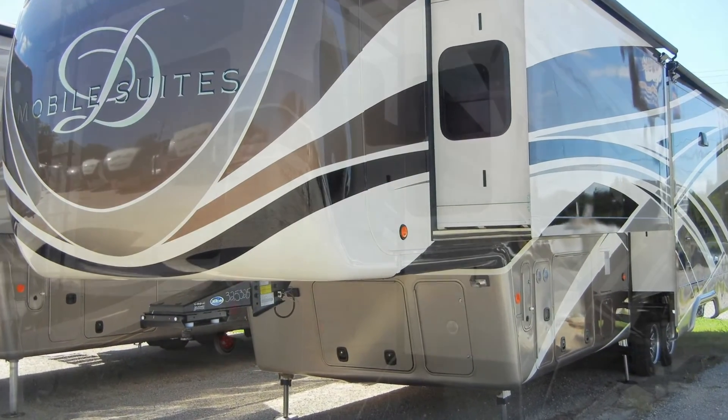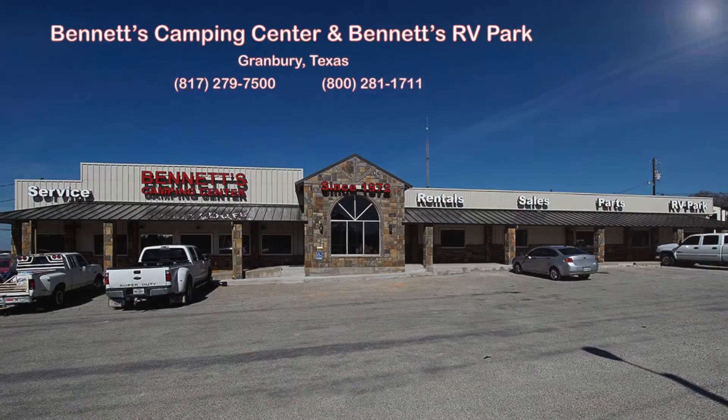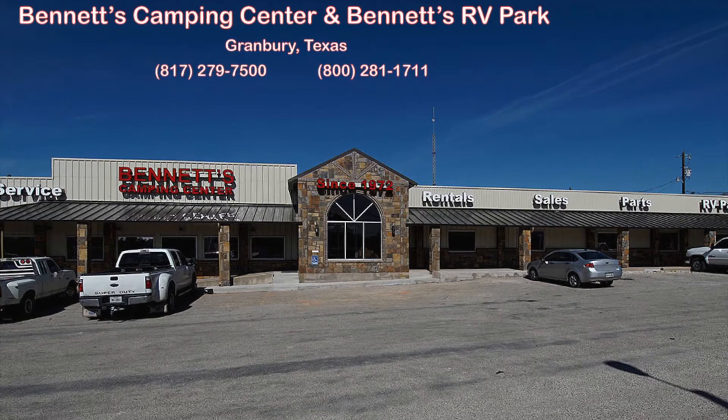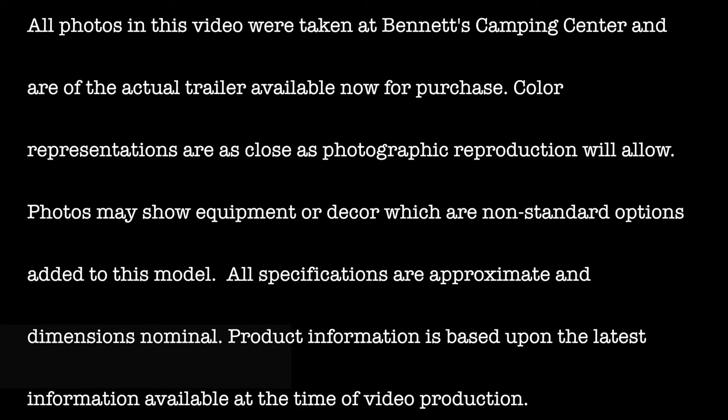We know you'll find this new 2017 Mobile Suite 36 RSS B3 deserves an up-close and personal look. So come by Bennett's Camping Center today, located in historic Granbury, Texas. All photos in this video were taken at Bennett's Camping Center and are of the actual trailer available now for purchase. Color representations are as close as photographic reproduction will allow. Photos may show equipment or decor which are non-standard options added to this model. All specifications are approximate and dimensions nominal. Product information is based upon the latest information available at the time of video production.